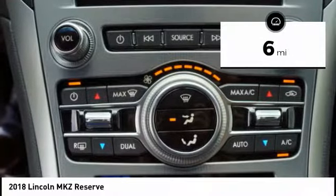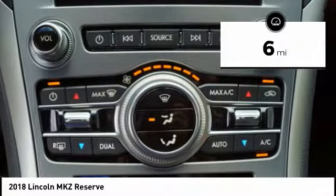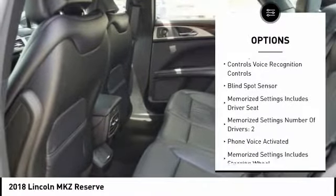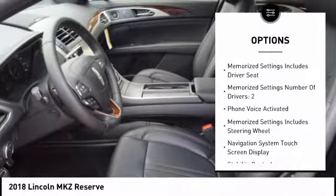This vehicle has less than 100 miles. Here are some of this vehicle's great options: leather trim seats, remote engine start, keyless entry, stability control, traction control.